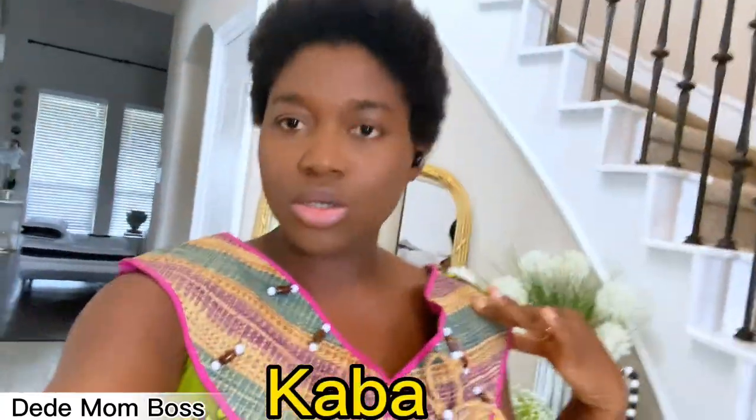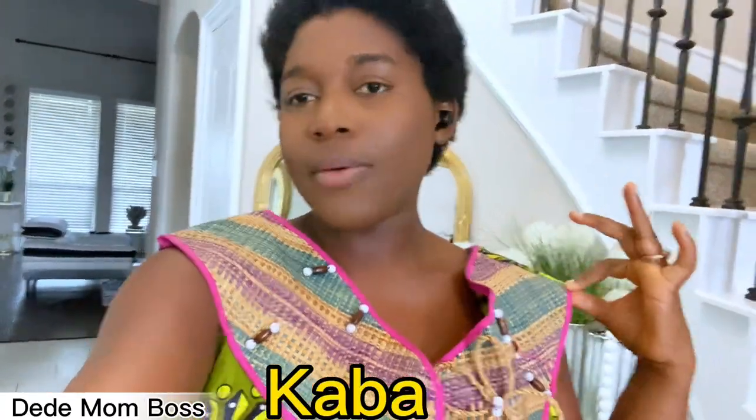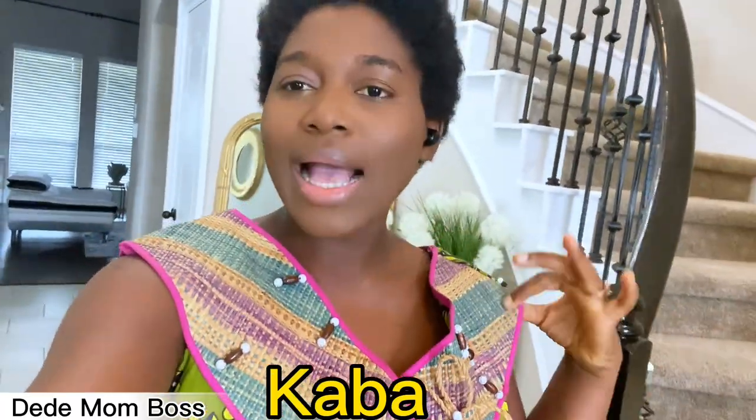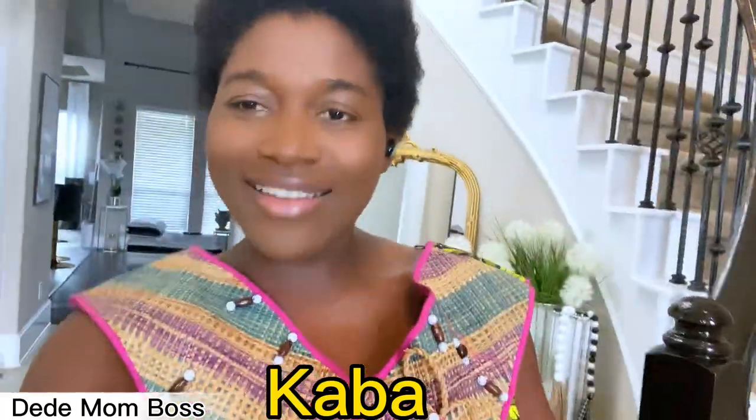Hello everyone and welcome back to my channel, it's your girl, the mom, the boss! I hope you're doing amazing because I am doing great today. You guys can see I'm rocking my traditional regalia — this is what we call in my country a kaba. So if you ever want to talk to me about this outfit, just say kaba. I'll show you guys what it looks like in a minute, but let me introduce this video.